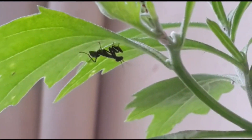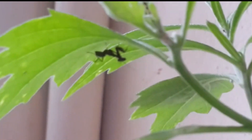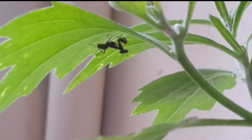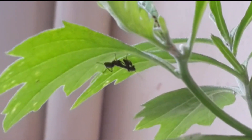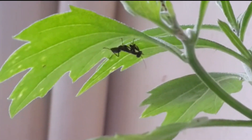Named for its prominent front legs, which are bent and held together at an angle that looks like the position of prayer, the praying mantis is a formidable predator with spikes on its forelegs for snaring and pinning its prey. For efficient sensing, grooming plays an important role in removing foreign materials from body surfaces, especially from antennae.